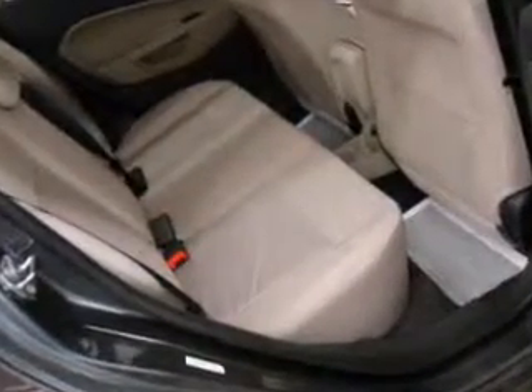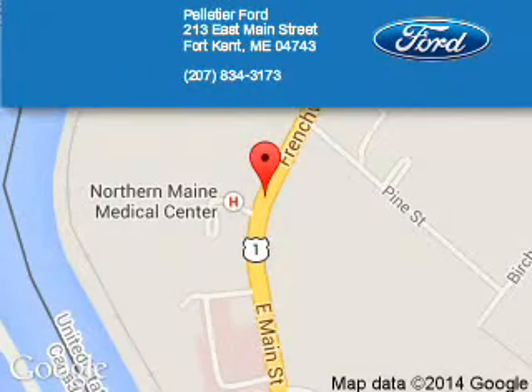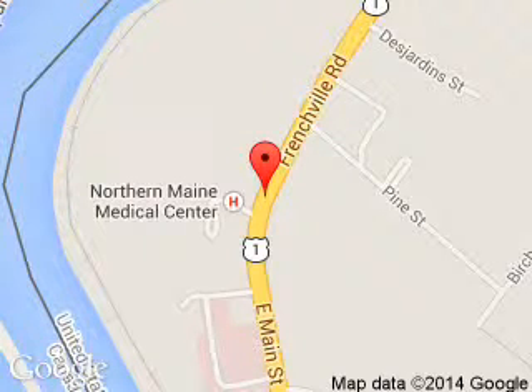Let us put you in the driver's seat today. Call or click to contact us. Pelletier Ford is dedicated to doing everything possible to ensure that the experience you have selecting your next vehicle is a pleasant one. We are located at 213 East Main Street, Fort Kent, MA 4743.